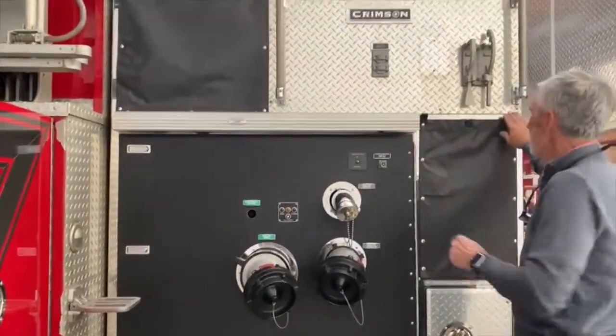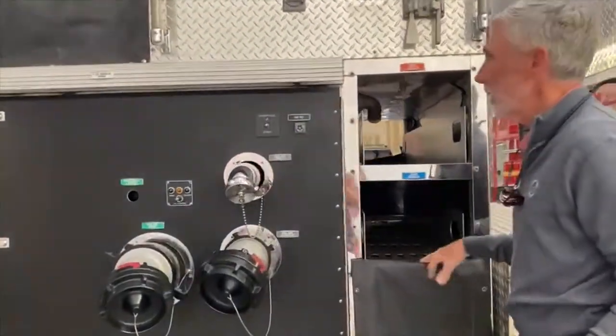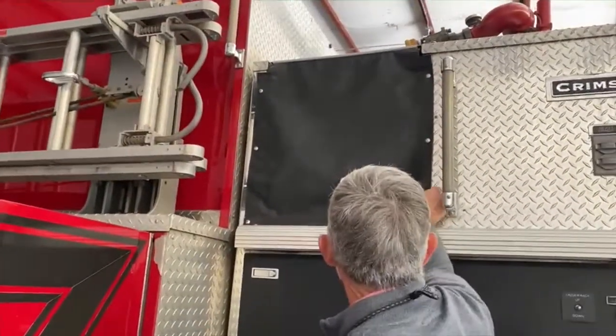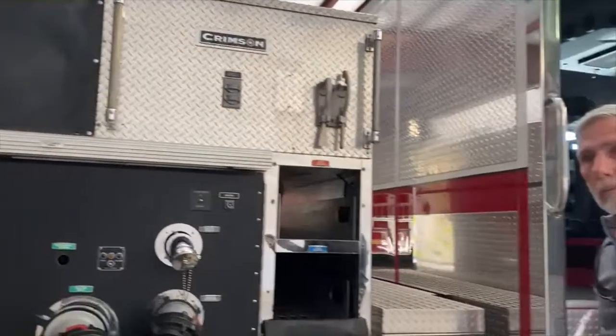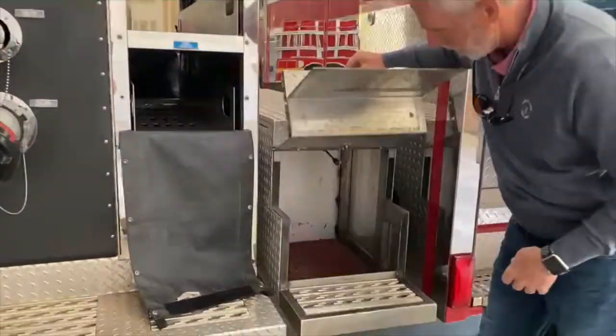The attack lines are really set up well. We've got two crosslays here, and we have additional crosslays for two and a half inch. One of our two and a half inch crosslays is also plumbed to foam. We have storage on both sides under this compartment.